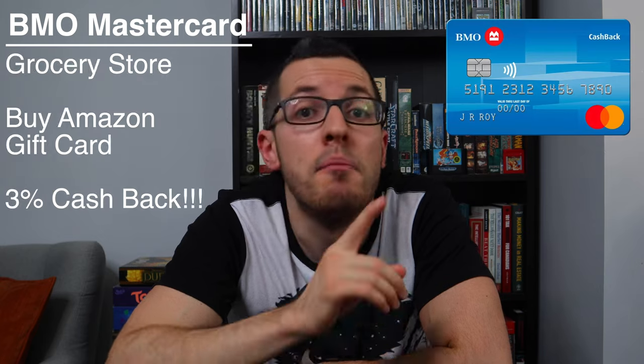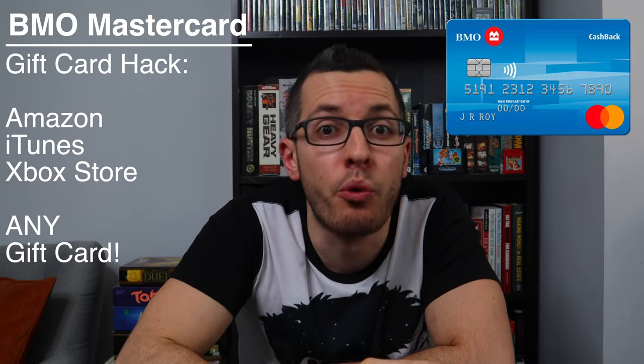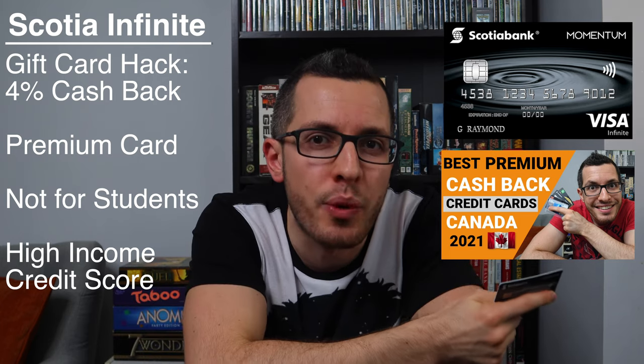And here's a cool hack: this 3% cashback rate applies on any purchase you make at a grocery store, even things like electronics or gift cards. So if you need to buy something on Amazon and you use this credit card, you'll only get 0.5% cashback, which isn't great. But if you go to a grocery store and buy an Amazon gift card, that counts as groceries, so now you'll get 3% cashback on your Amazon purchase. I personally do this gift card trick whenever I buy things on Amazon, iTunes, or the Xbox store, but it works for any gift card. In my case, I actually get 4% cashback using my Scotia Visa Infinite card, but this is a premium card — it's not for students, you'll need a higher income and a solid credit score, so I only got this card when I graduated and got a full-time job.